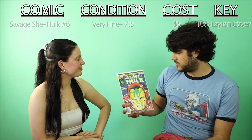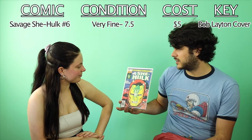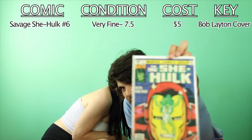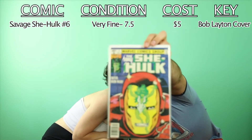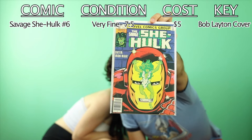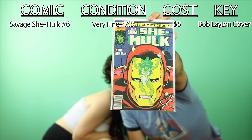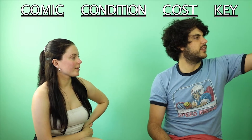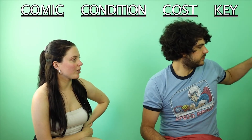Savage She-Hulk number six — another fun use of reflection, very similar to the Action Comics one. But in this case it's She-Hulk being reflected in Iron Man's helmet. Really nice, very funky — all the key primary covers.